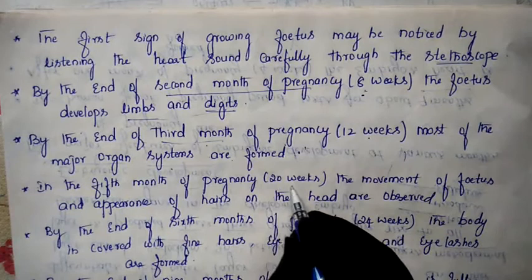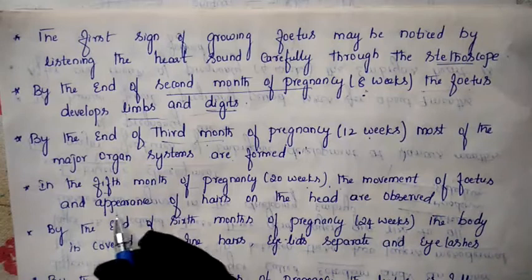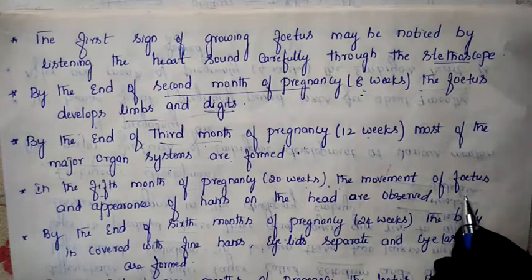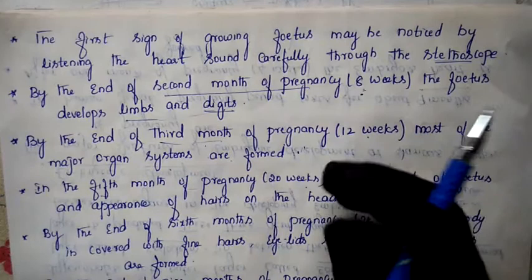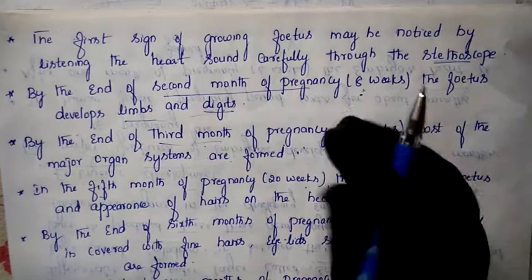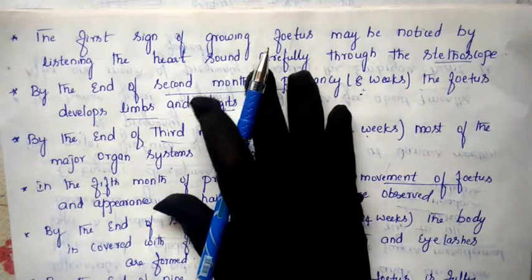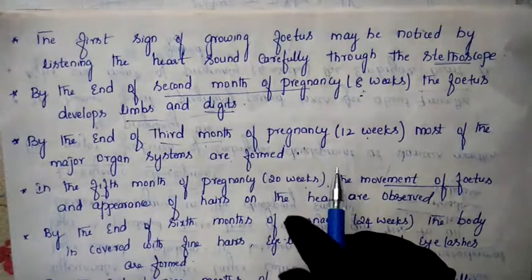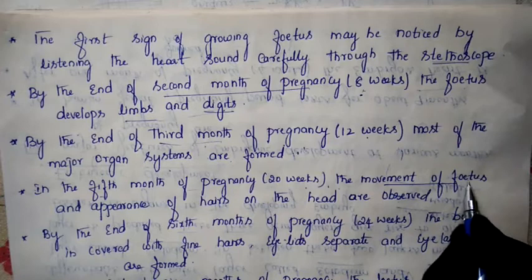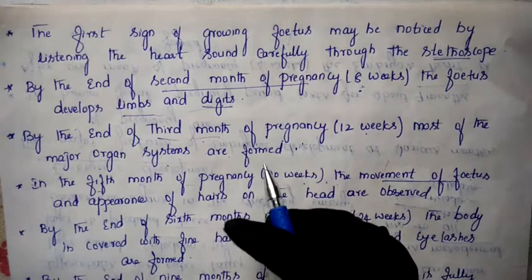In the fourth and fifth months — up to twenty weeks — the movement of the fetus begins and appearance of hairs on the head is observed. In the fifth month, the baby starts showing movement inside the uterus, and the mother is able to feel those movements. This concept is important for your NEET exam — in the fifth month, movement of the fetus and hair growth on the head are the key changes.